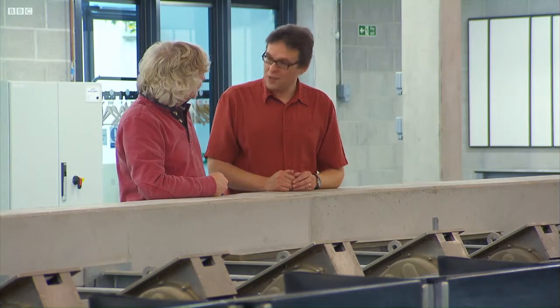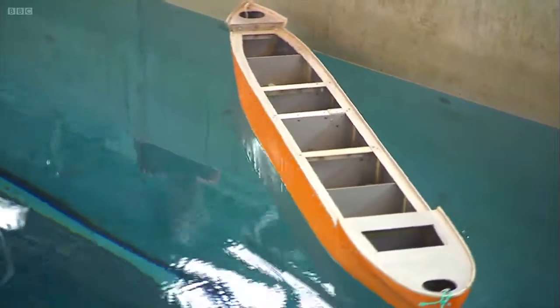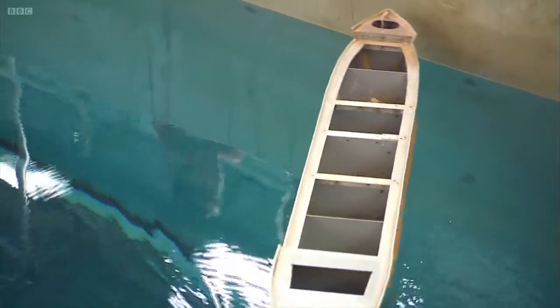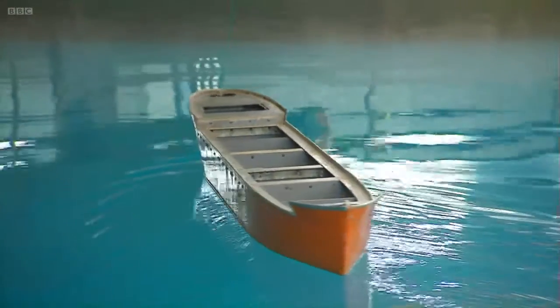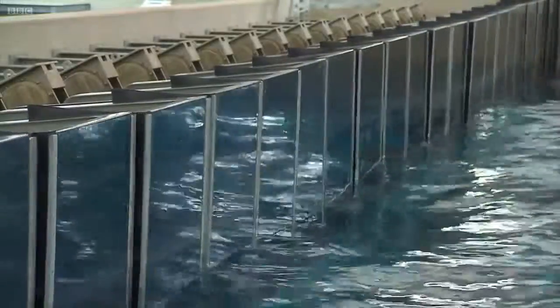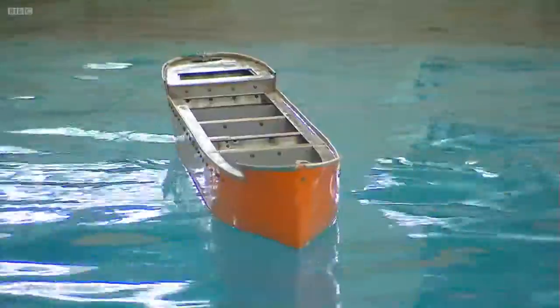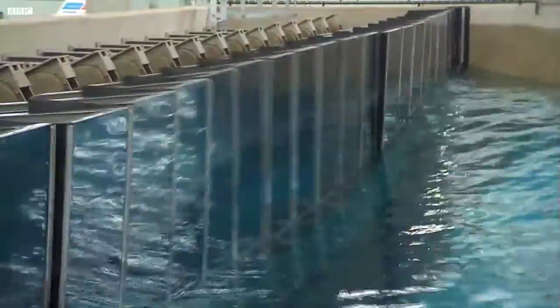Can we see it? Can we sink a boat? Yes, we can. This model tanker is 32 times smaller than the real thing, and with a bit of high-tech precision positioning, it's now in Dave's danger zone. It's about to be hit by a freak wave equivalent to 32 metres — and it's well and truly sunk!